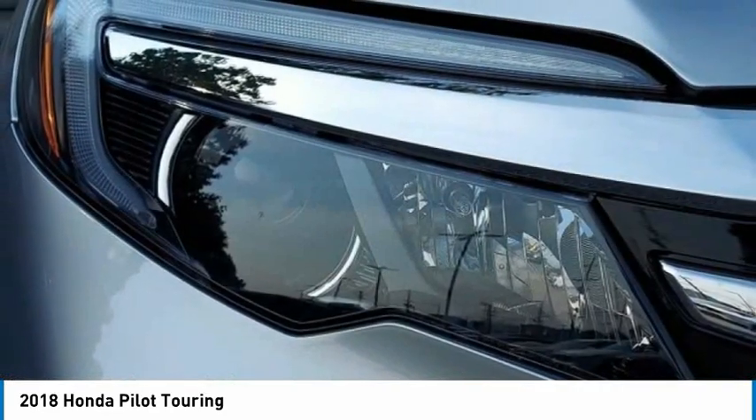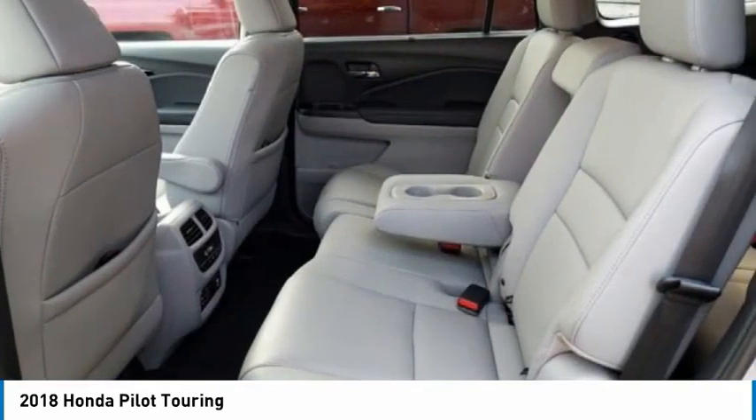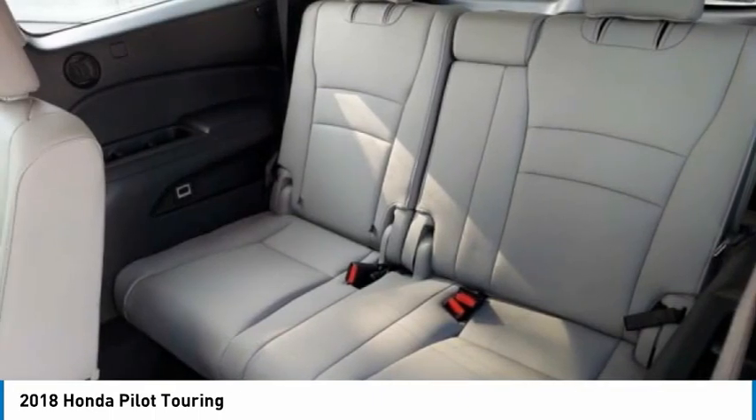Power lift gate. Brake assist. Traction control. Stability control. This beauty will make even your house keys jealous. Drive it today.